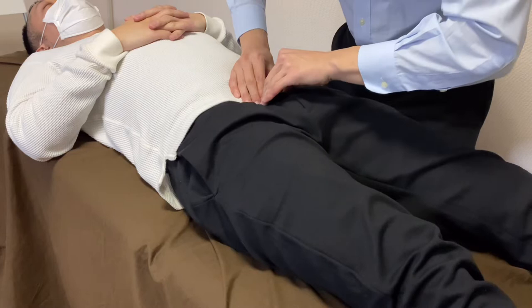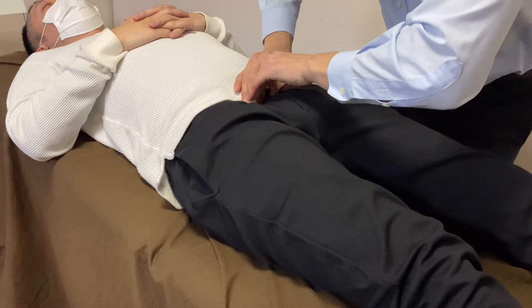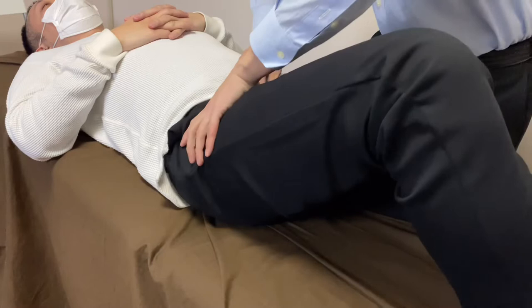This is visceral manipulation for the bladder. I am also focusing on the phallic system of the viscera, and I kind of work through the obturator foramen of the pelvis.